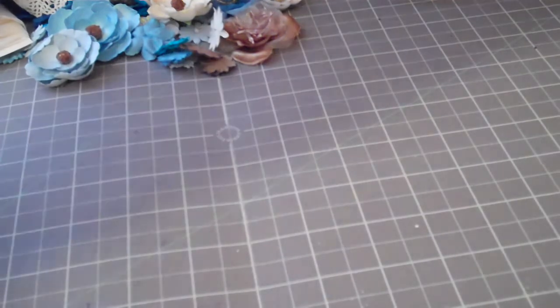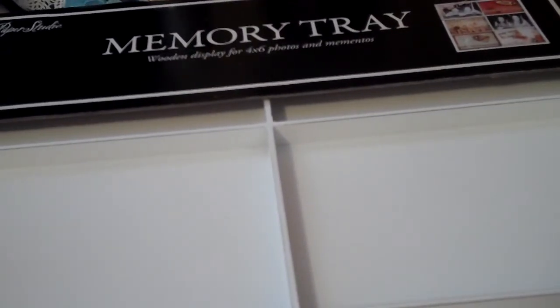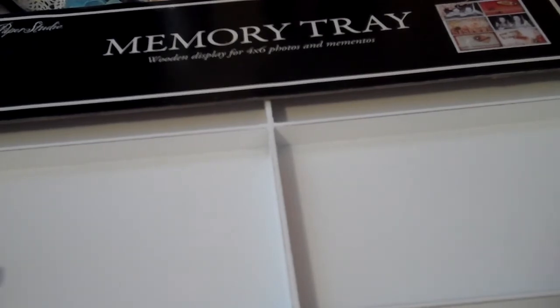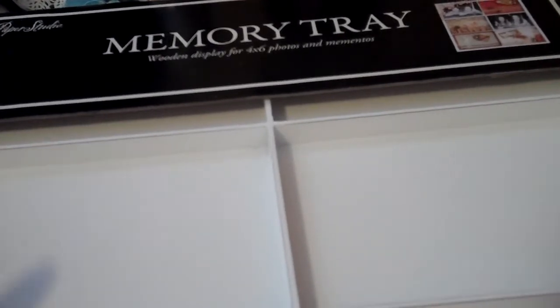So I went to Hobby Lobby and the first thing I bought is this tray — it's the memory tray. It holds four or six four-by-sixes. I really, really wanted one of these bigger ones because I altered two little ones in my recent video and I want to make this big one. I wanted it in white instead of black, and I know Michaels had it in the Seven Gypsies. So I used my 40% off coupon for this one.